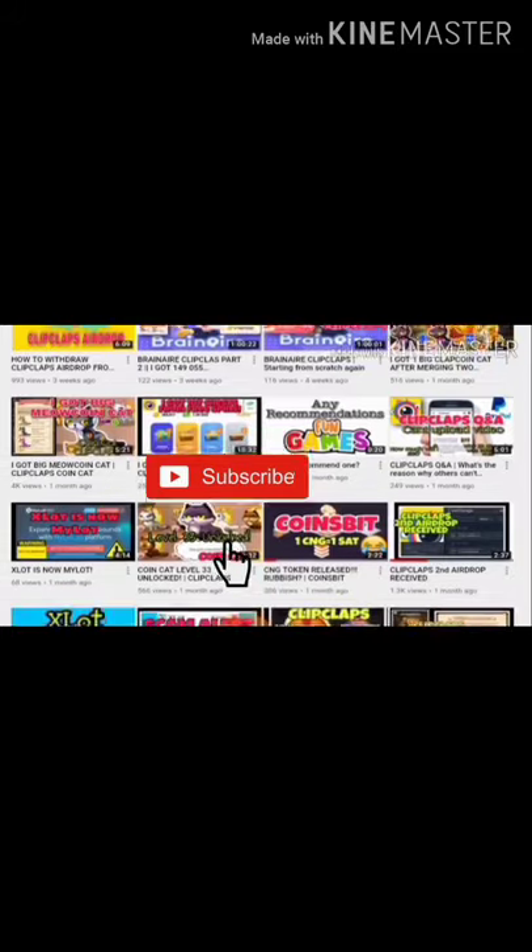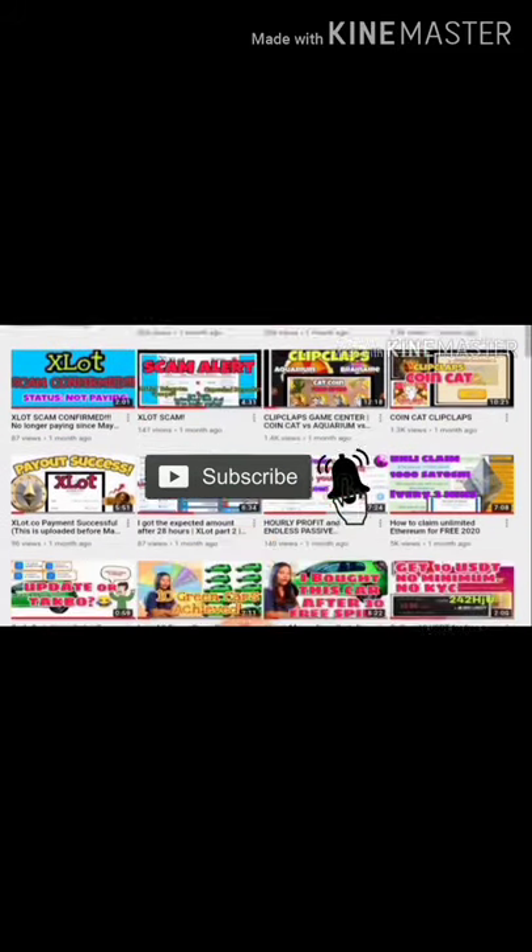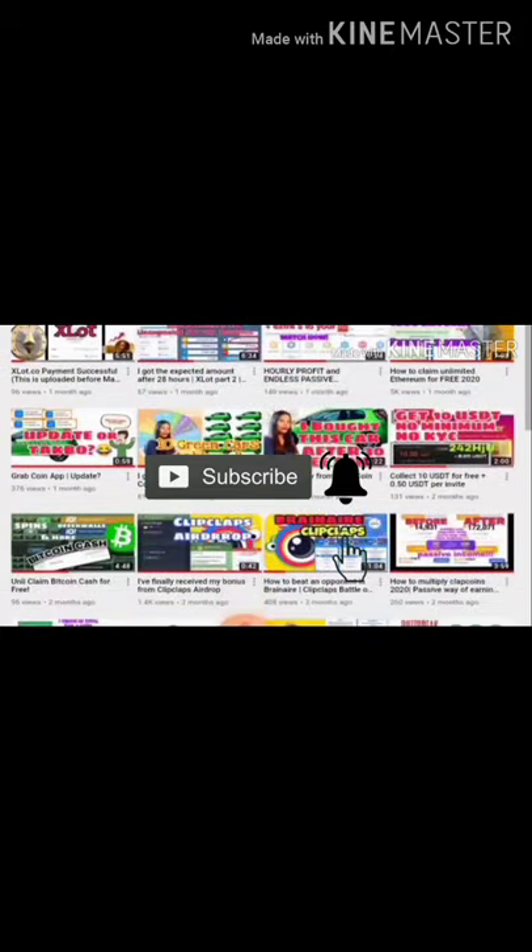If you want to earn a bit while having fun, feel free to smash the bell button because I make videos about money-making apps and sites for free.